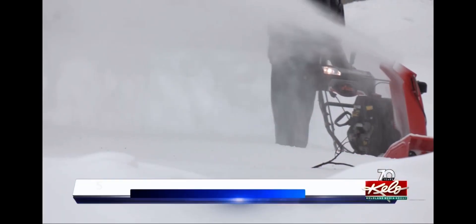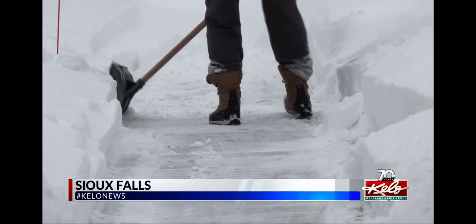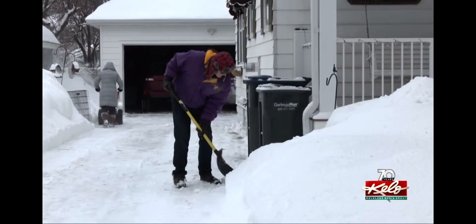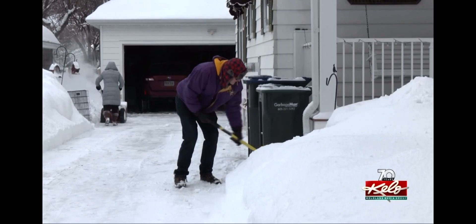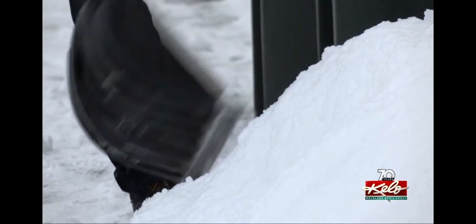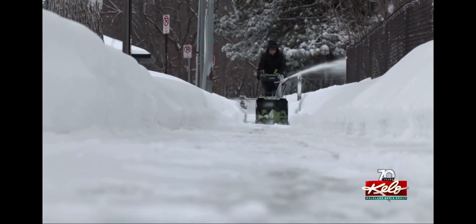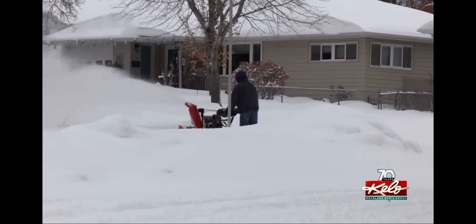The snow blowers are buzzing and the shovels are busy once again as people clean up from the latest snowfall. Kevin and Marlis Kelly tackled the job as a team — goes twice as fast when you do it together. Many other Sioux Falls residents were out in their neighborhoods this morning, getting the job done.